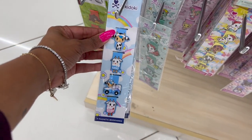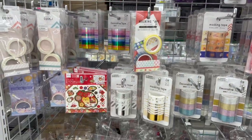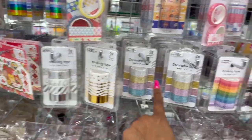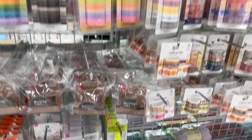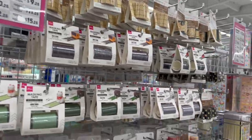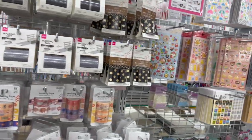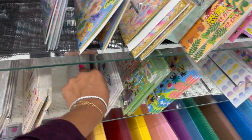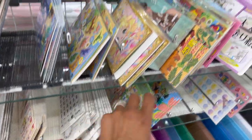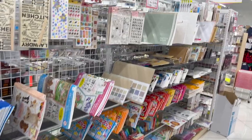There's a very small washi tape area. I thought it would be bigger — just some little decorative masking tapes. Not a whole lot new from what we saw in my last walkthrough, so I won't spend too much time here. There was more at the other location with a bigger crafting section, but this store still has cute stuff and is really well organized and stocked.